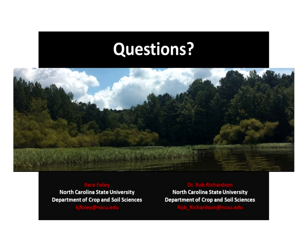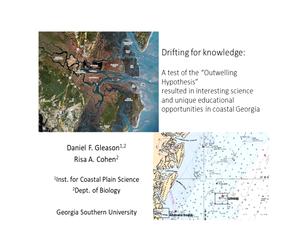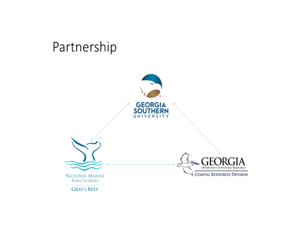Daniel Gleason from Georgia Southern University discusses a project investigating connections between river systems and offshore reef systems in Georgia. This project would not have been possible without an outstanding partnership with the National Marine Sanctuary Program, particularly Gray's Reef National Marine Sanctuary and the Georgia Department of Natural Resources. The project is located in the South Atlantic Bight, which runs from Cape Canaveral, Florida to Cape Hatteras, North Carolina, where a very shallow shelf extends far off the coast of Georgia, hosting rocky hard-bottom reef systems populated by invertebrate and fish species.